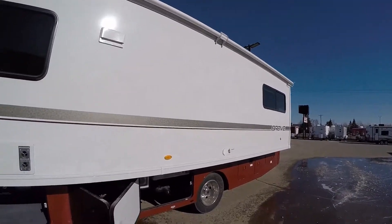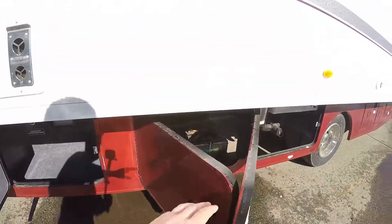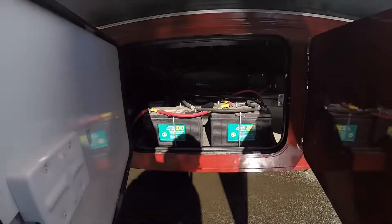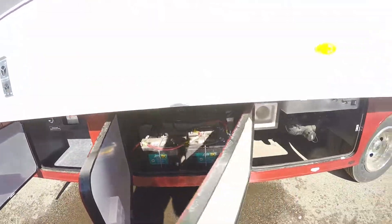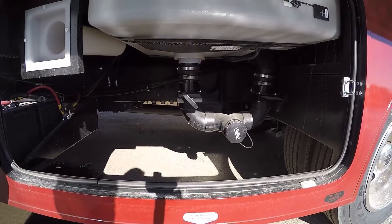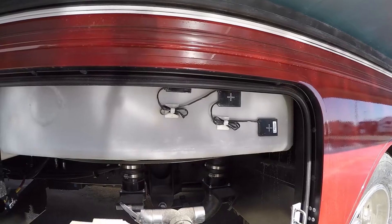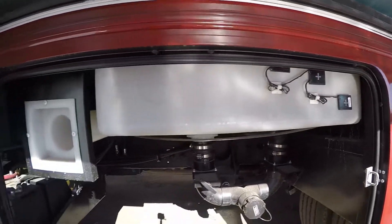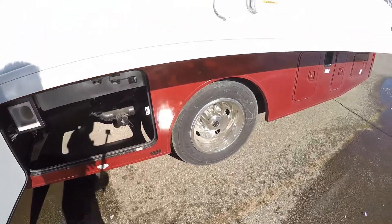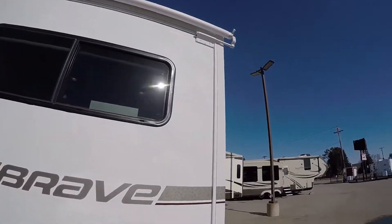Nice full wall slide, lots of storage. We'll show you storage all the way around, and you've got your batteries to give you plenty of power. This is where your dump valve is, but I also wanted to show you that the tank sensors are on the outside of the tank, so they give you accurate readings. Nice spot for your sewer hose right there, dual wheels, and awning over the slide.